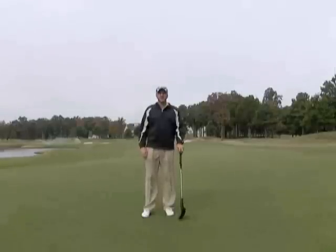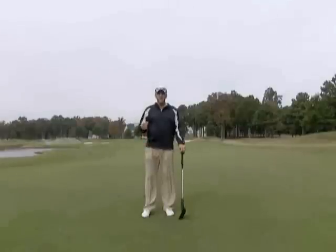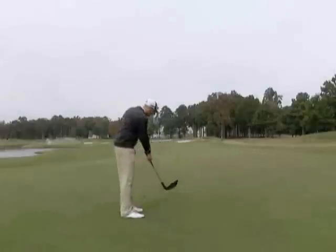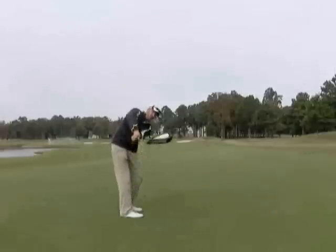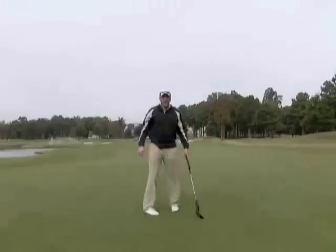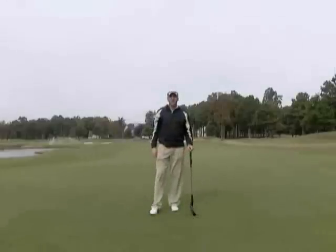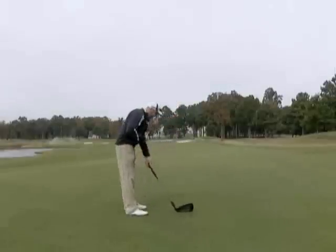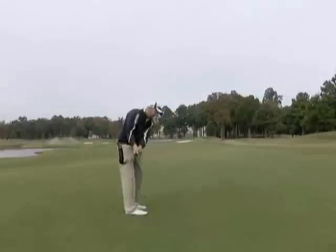In every lesson I get, I try to get inside the head of the person that I'm working with. And when I do that, I uncover a lot of things that are myths. One of the most common things is that some players think that the golf swing is straight back and straight through. But that could be no further from the truth, because we're standing on the inside of the ball, there's naturally going to be an arc to the swing.